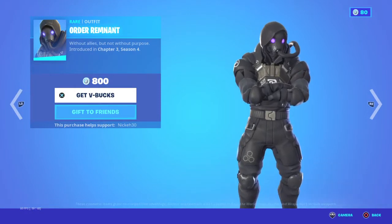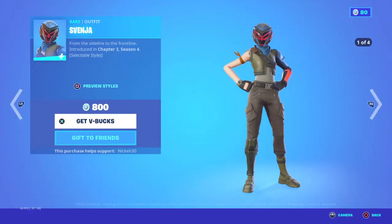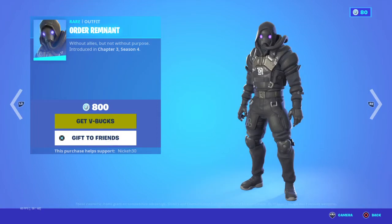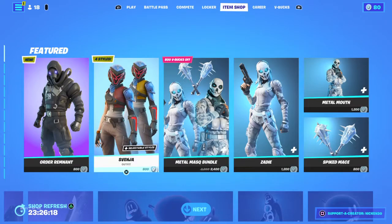The IO Guard skin is now finally in the Fortnite item shop, and so is the Svenja. I will be trying to get the skin, but I don't know if I really want it though. I'll try and make a roleplay, but if I don't, then don't get sad.